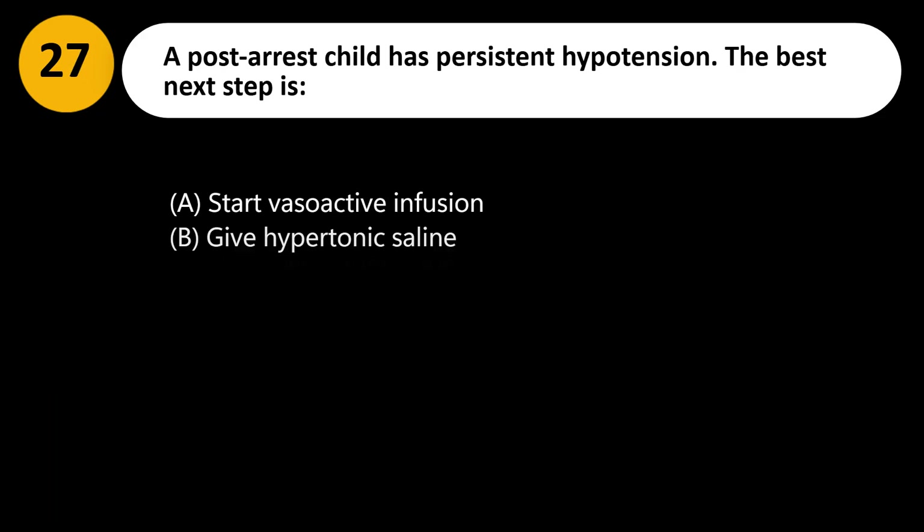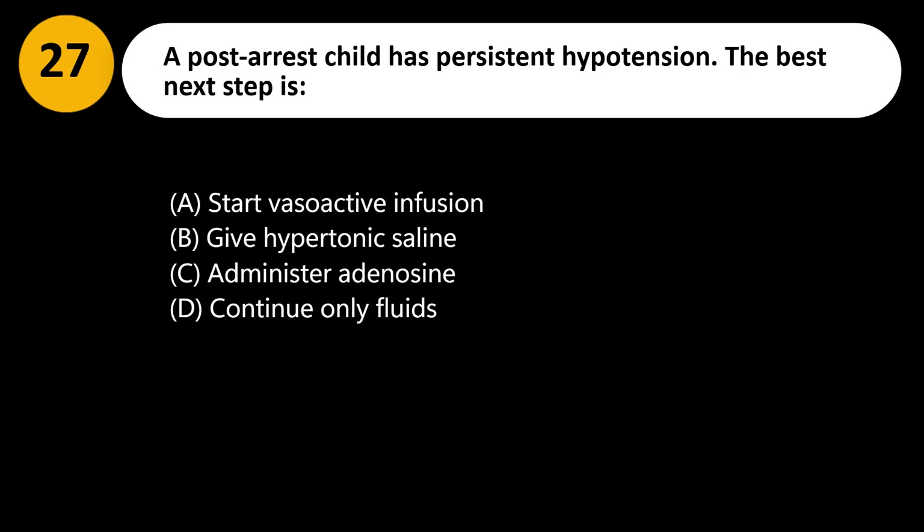A post-arrest child has persistent hypotension. The best next step is: A. Start vasoactive infusion. B. Give hypertonic saline. C. Administer adenosine. D. Continue only fluids.